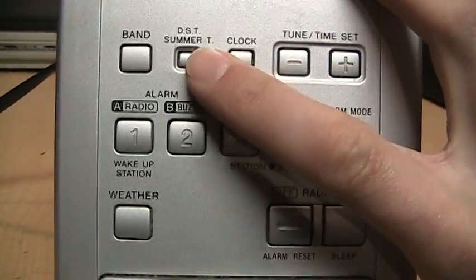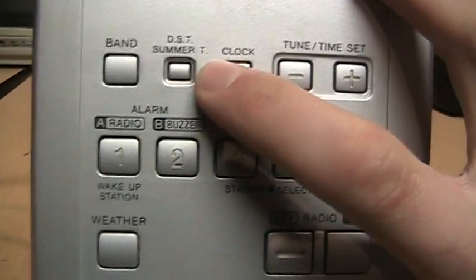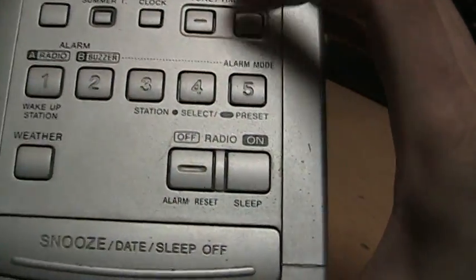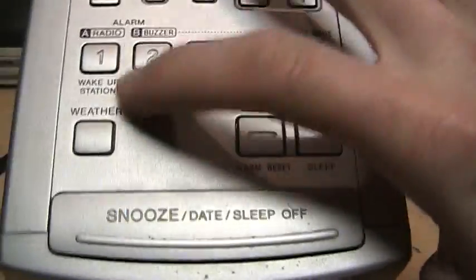On the top you can see some of the controls. You can set a date on this, and it also has a daylight savings time feature, although that's under the old rules so the switchover dates are no longer accurate. There are digital tuning controls, five presets, two alarms, and a button for the weather band.